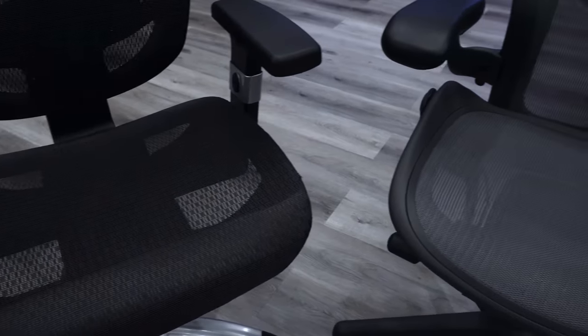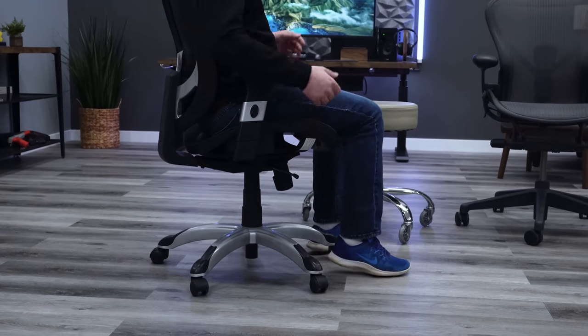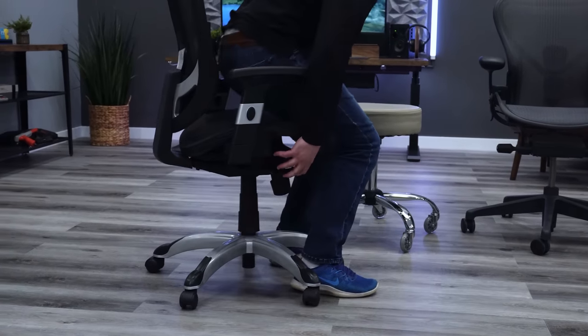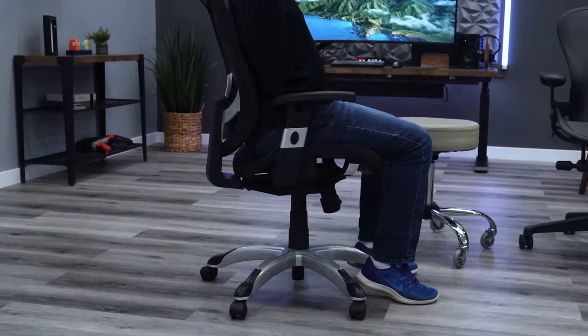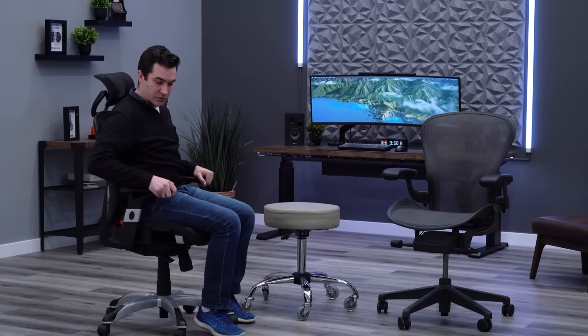Moving to sizing: Herman Miller offers three sizes on the Aeron — A, B, and C. The middle size B is what we have here, designed to fit most of the population. I'm 5'9" and about 180 pounds. The Hyken fits me pretty well — the seat is a little narrower than I'd prefer, but the seat height range and backrest height are good. If you're taller it might be an issue, but it accommodates a wide range of people.